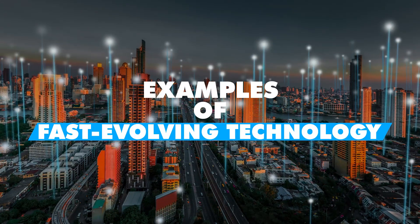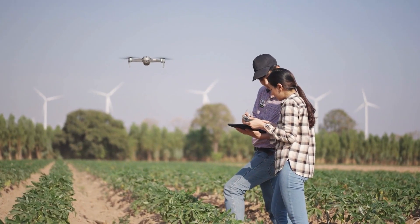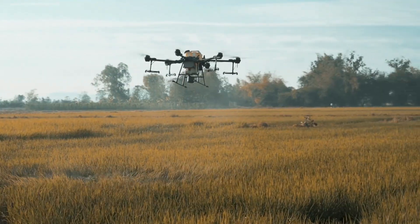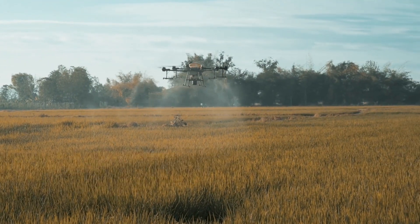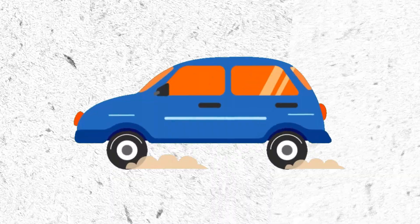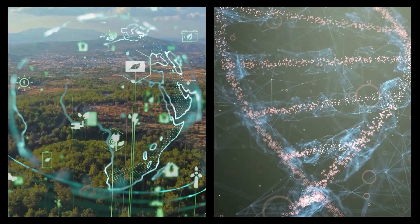There is an abundance of examples that show technology's rapid evolution. Some are common everyday examples such as computers, mobile phones, and automobiles. Other rapidly evolving technologies include green technology and biotechnology. Technician farmers, for instance, now use Wi-Fi computers to control agricultural drones that fly and spray fertilizer on their fields.